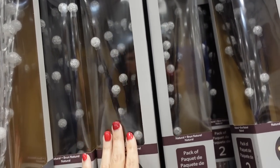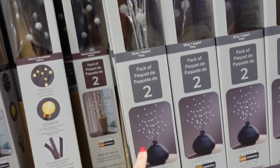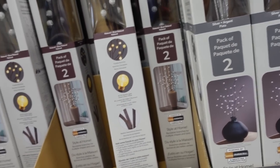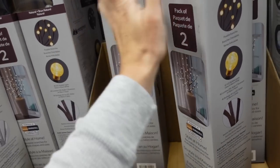Lighted branches — two options: brown with clear lights and silver with clear lights. They're $12.99 for two. I'm actually going to get these.